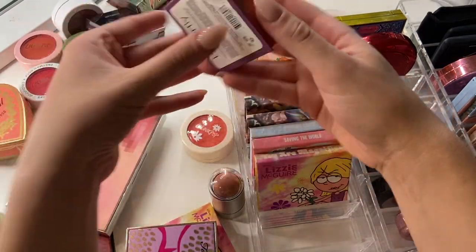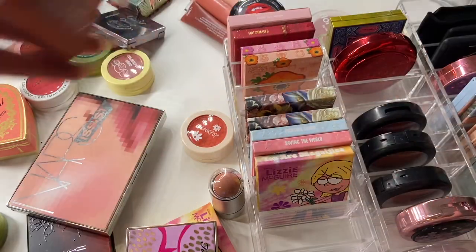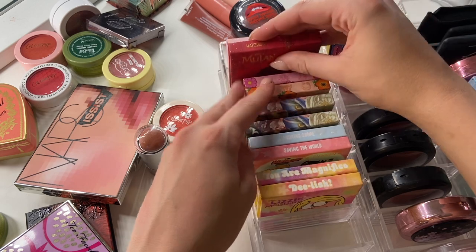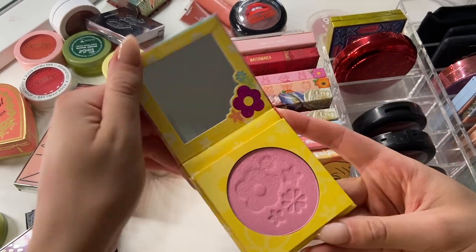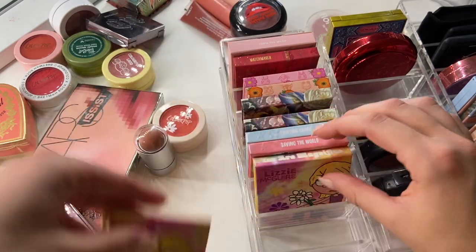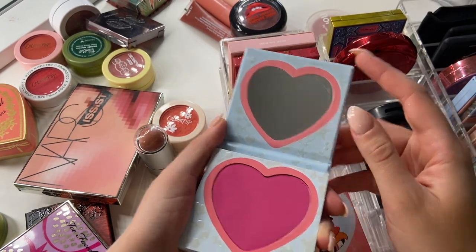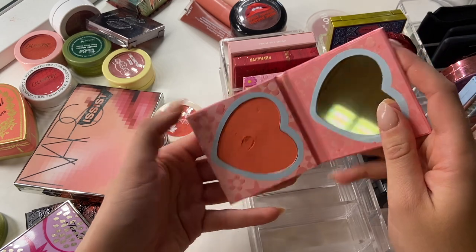I have this one I just got from Benefit in the shade Butterfly — a very pretty orange and I'm obsessed with this shade on myself, so I'm going to keep it. Going through my ColourPop blushes some more: this one from the Lizzie McGuire collection is in the shade Delish — a perfect pink I keep in my acrylic drawers because I use it so often. This one is You Are Magnifico, a very hot pink. These are from the Powerpuff Girls collection — Fighting Crime, a very hot fuchsia-y pink, and Saving the World, an orangey corally pink. I'm going to keep both of those.